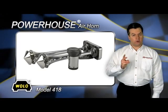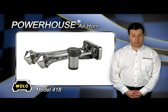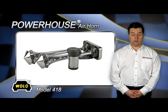Included in the kit are two weather protector covers which prevent road dirt and dust from entering into the trumpets when the horn is mounted on the vehicle's roof.